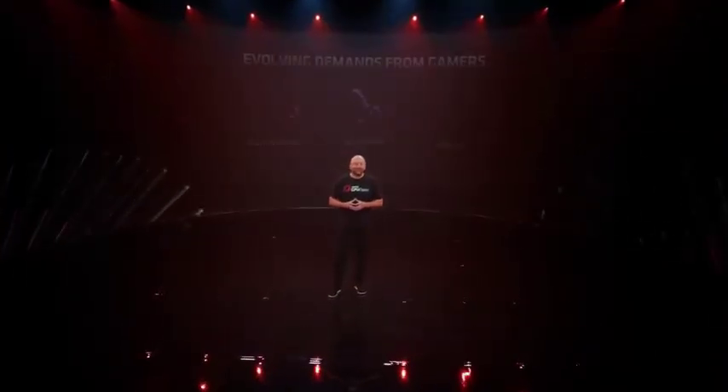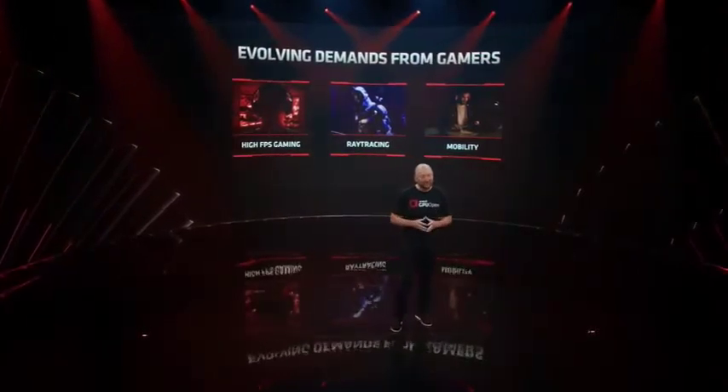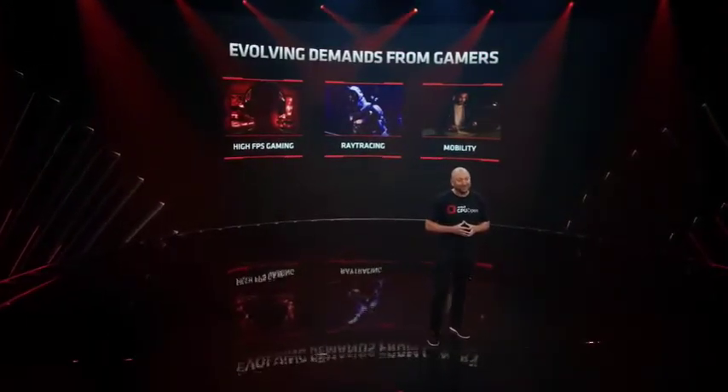Many of you have been asking for an update on AMD's FidelityFX Super Resolution, and I am super excited to show you what we've come up with. So let's get right to it.